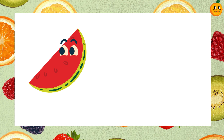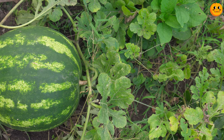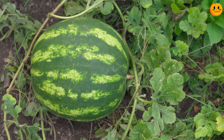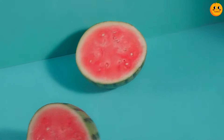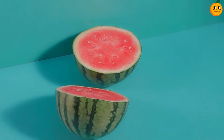Guess this one. It's a watermelon. Watermelons are big, green on the outside and red inside with black seeds. They are very refreshing in summer.